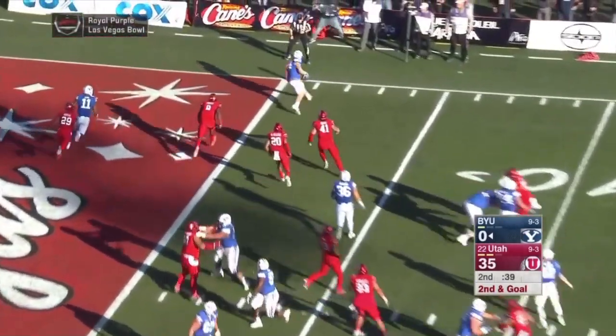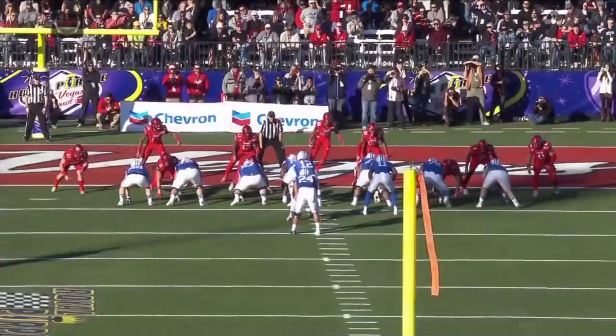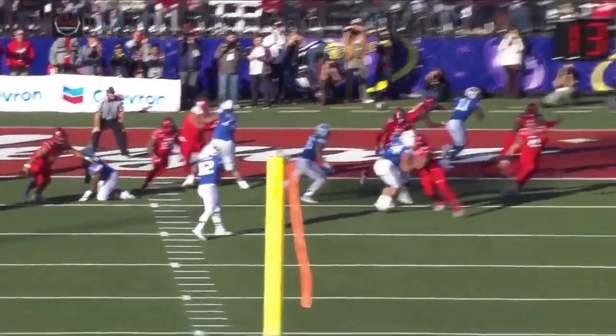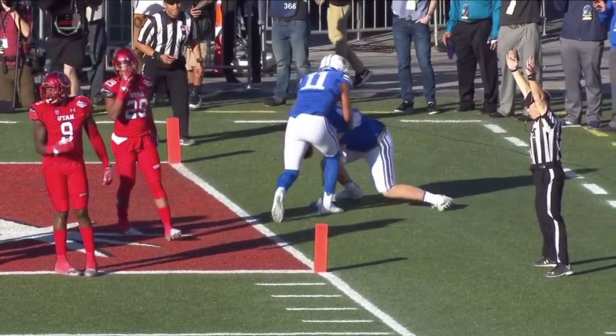Play action — touchdown BYU, Remington Peck, number 44. The tight end came over to play, got him lined up on the outside. You see 44 — sells the block, sells the block, patient, disengages, and nice hands by the tight end.